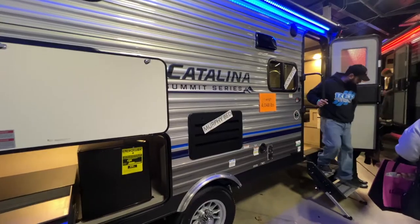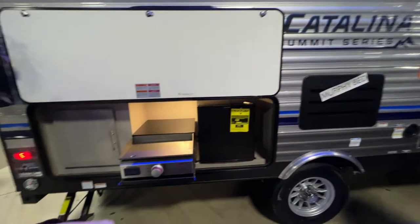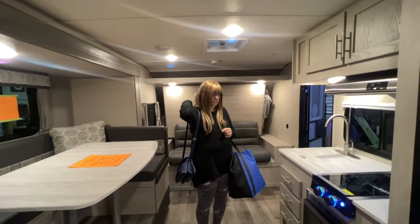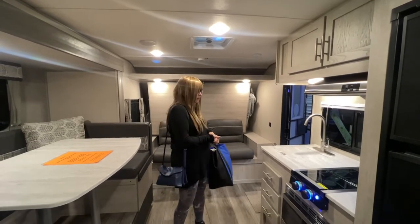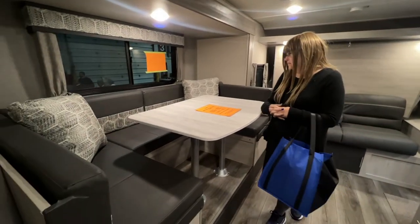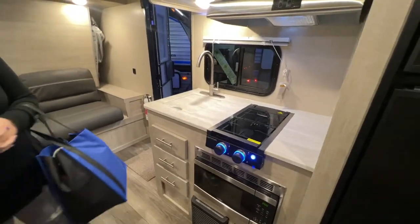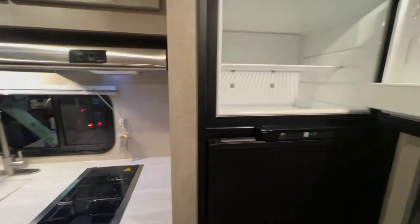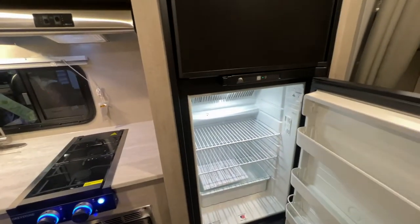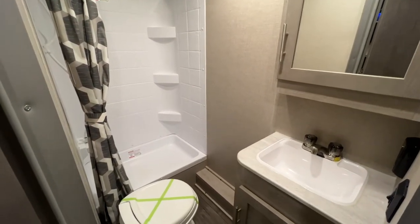Catalina's by Coachman — this Catalina weighs 4,048 pounds, has a murphy bed and a little outside kitchen, but it's a single axle. The murphy bed kind of leans out — there are no side cabinets, that's why. It's got a raised cafe area, two burners. The sink is plastic. Pretty average fridge. It's got a couple of bunks. The bathroom's pretty decent sized for a couples camper — plastic sink and plastic toilet though.